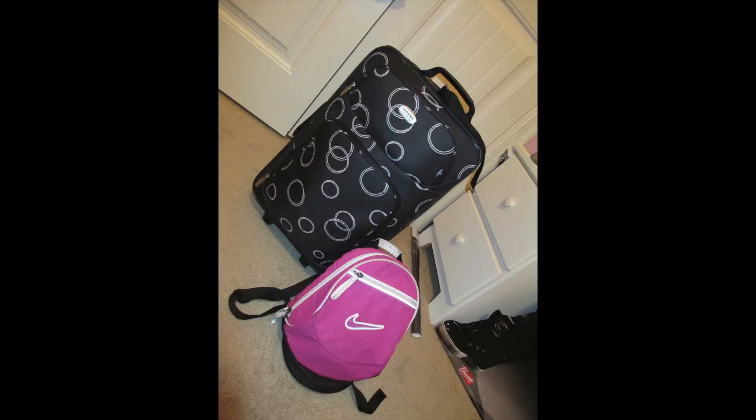Here's all my stuff packed and ready. The shoes are in the front pocket of the big suitcase. Thank you guys so much for watching, and make sure to subscribe.